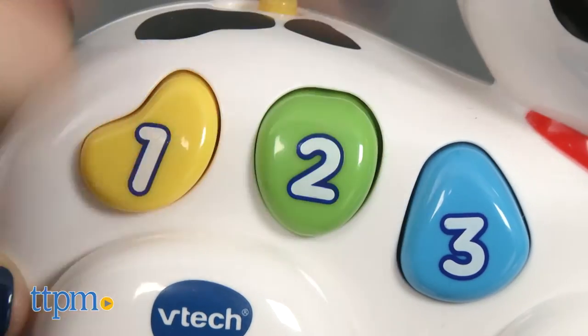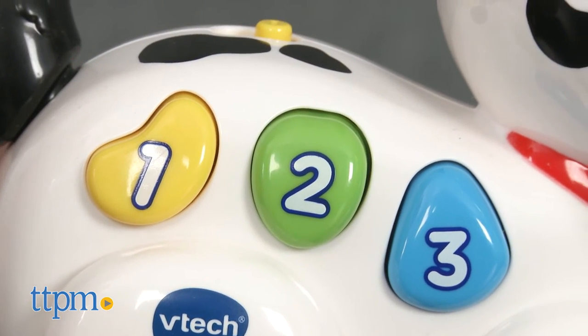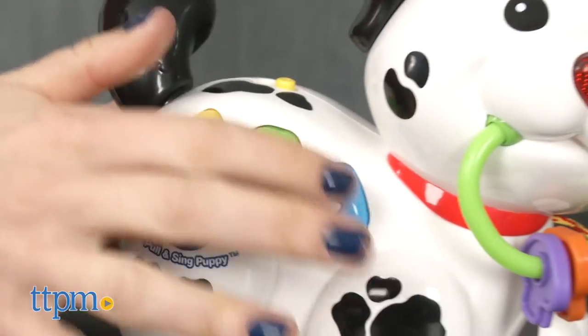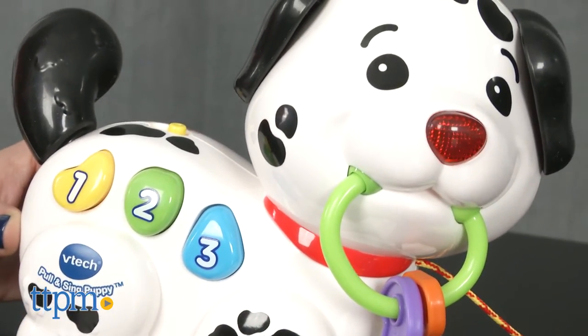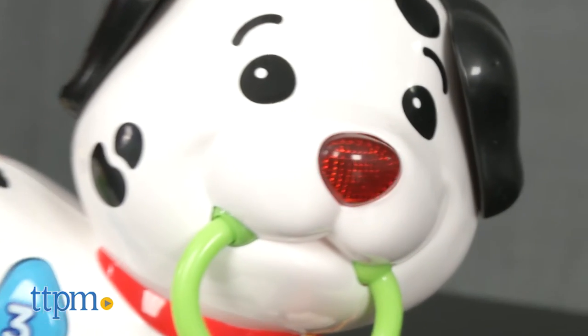Little ones can press the three buttons to hear words, phrases, and songs about numbers, colors, and parts of the body. Pressing the buttons also activates cute puppy sounds.